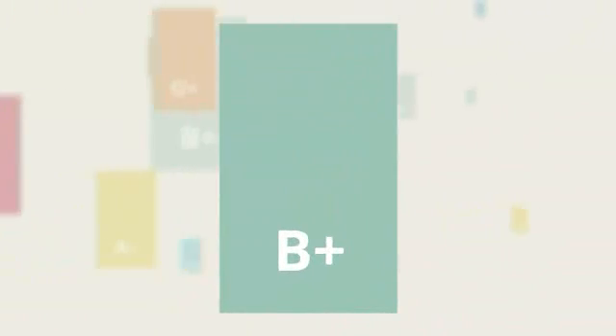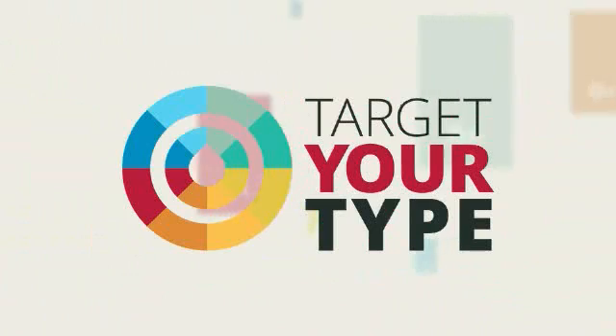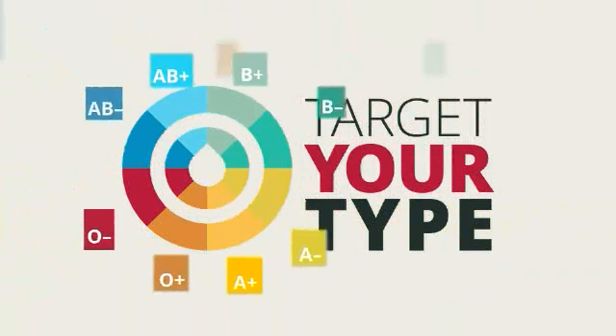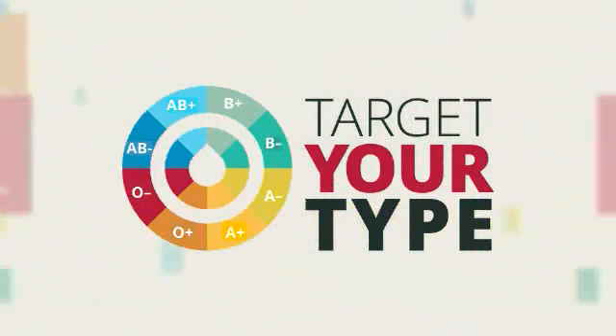B positive is a rare blood type that holds tremendous power. Only 8% of the population has B positive blood. Now that you know how important you are, we want to show you how to target your B positive blood type and maximize your power to save lives.